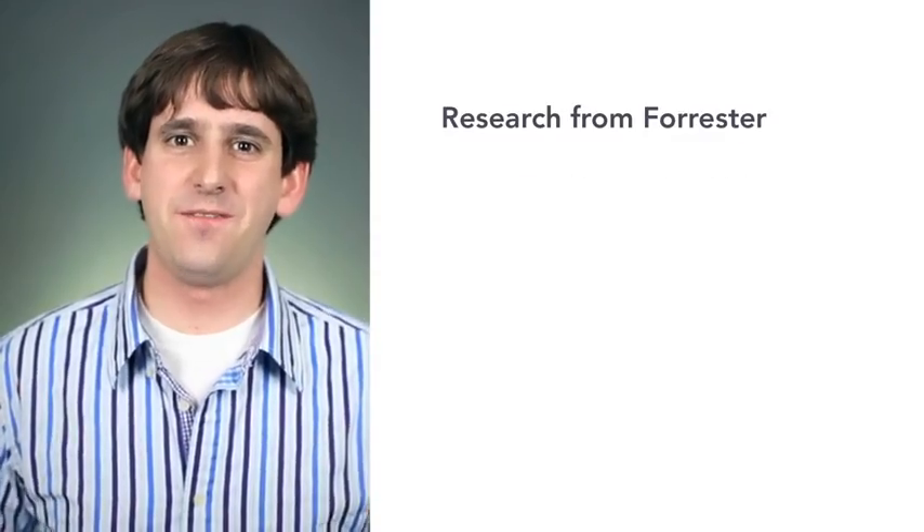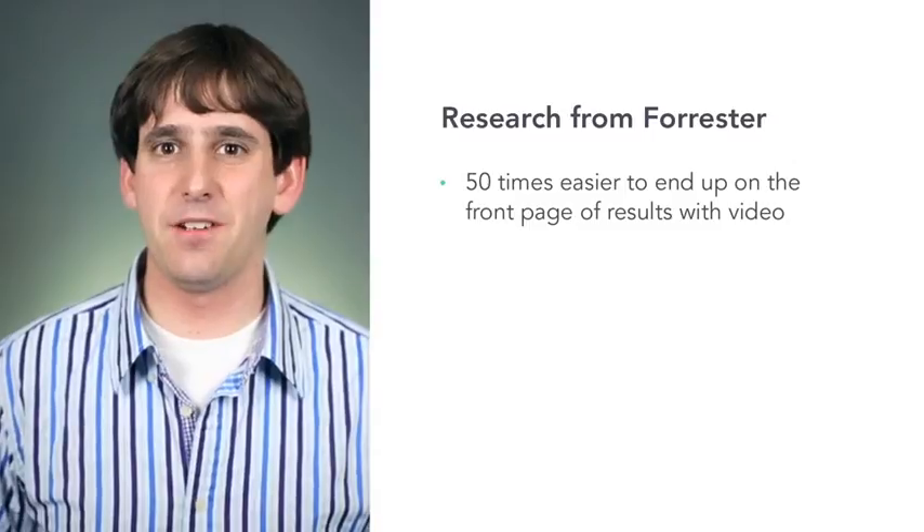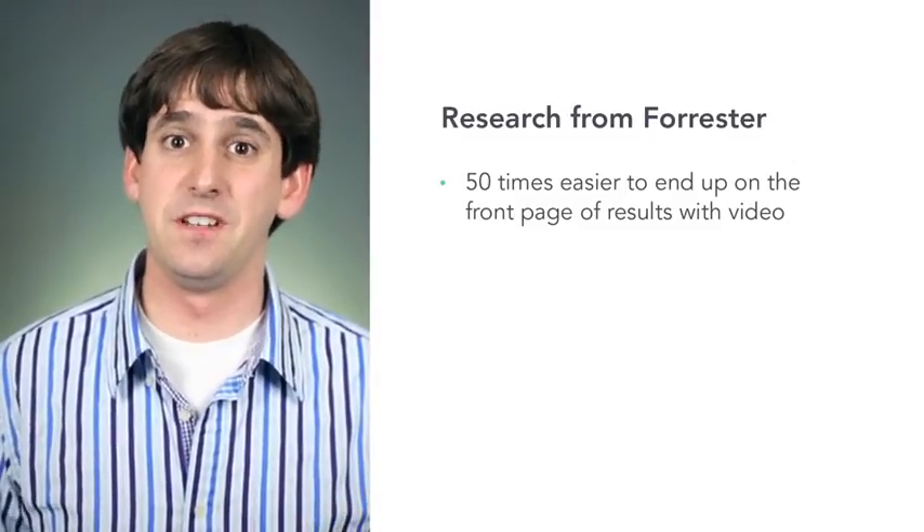Research from Forrester showed that it was 50 times easier to end up on the front page of search results when you're using video. That's why video SEO is important. It's a great way to bolster your other SEO results and sometimes it can even get you into the top spots.